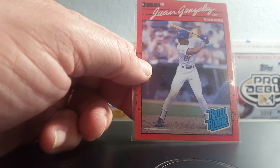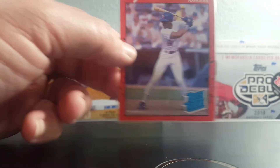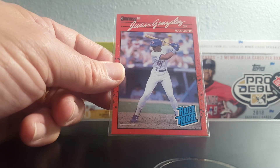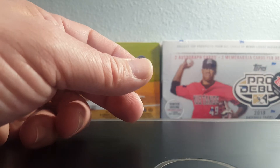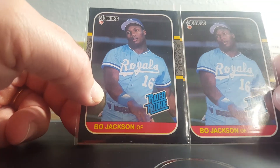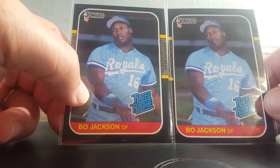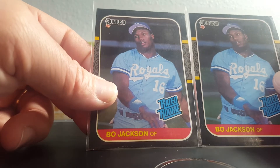Gotta love the Juan Gone reverse negative — I had a couple of these, sold them off, so I picked up another one. Iconic card from the '90s. Speaking of iconic cards, you can't pass up Bo Jackson '87 Donruss for bargain prices, so I picked up a couple. Just because — beautiful card, iconic.